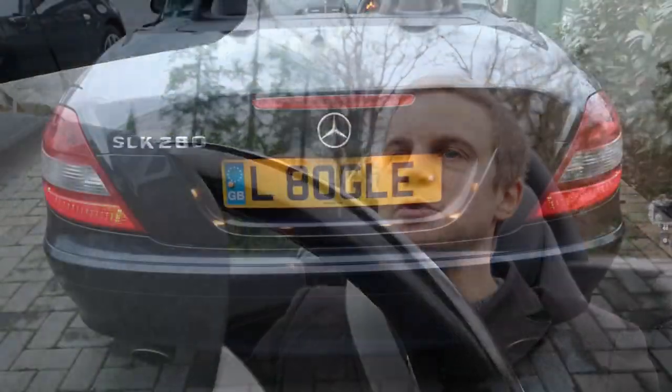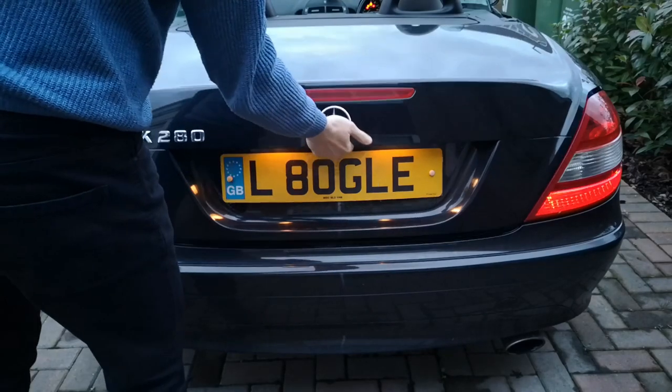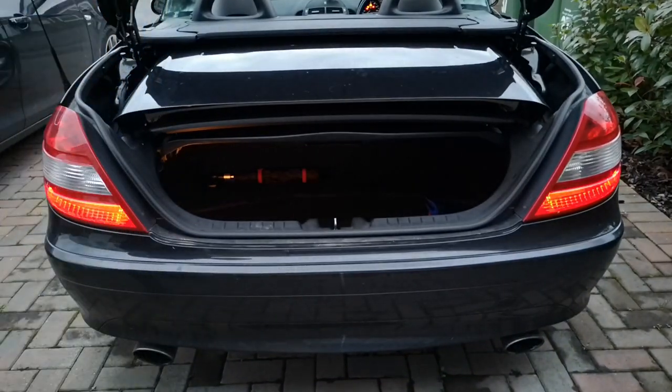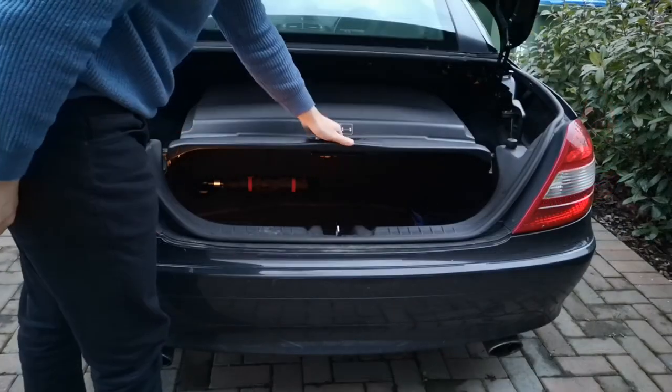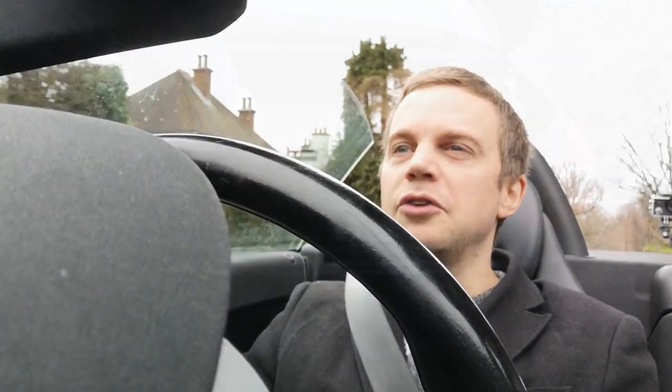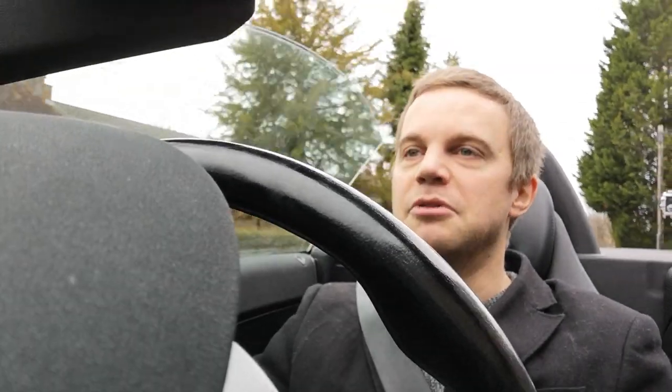Other than that, the roof goes down. It's one of those where it folds up and goes into the boot, so you lose half of your boot space to the roof. But again, it hasn't been a problem yet because I've generally not been transporting very much stuff. Although there is a boot separator that you have to put across before you can put the roof down, and I've forgotten that once or twice and then been unable to put the roof down, which is a little bit annoying.